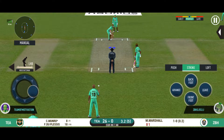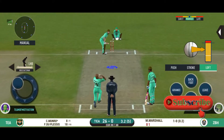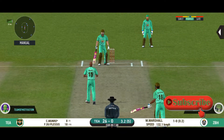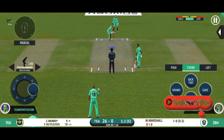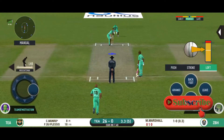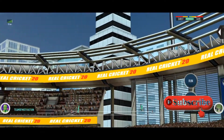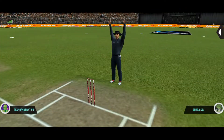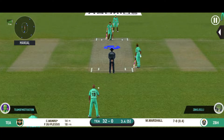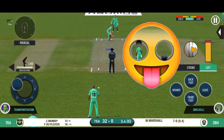He looks more comfortable with the pace on the ball. The batsman was trying to manufacture a shot there. Here is that sign of aggression from the batsman — he knows how to play this. This is brilliant batting from the batsman.